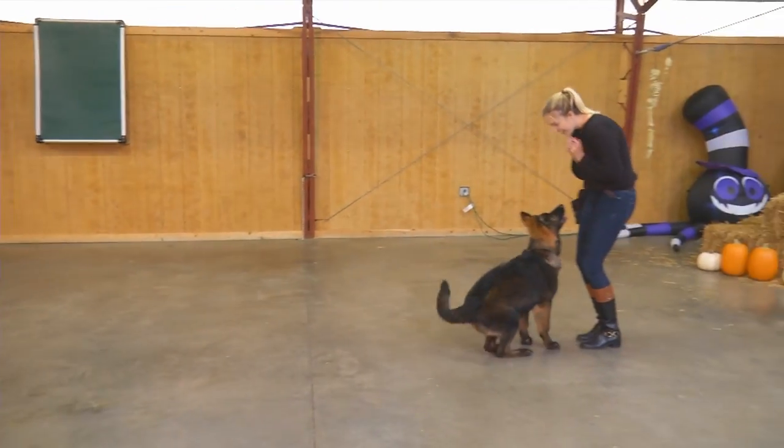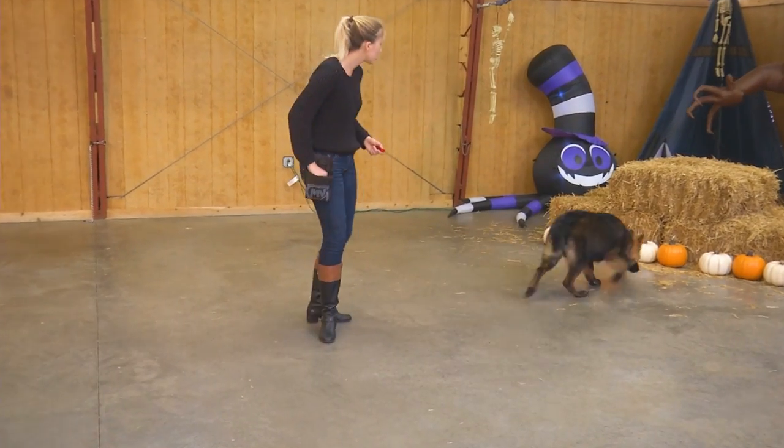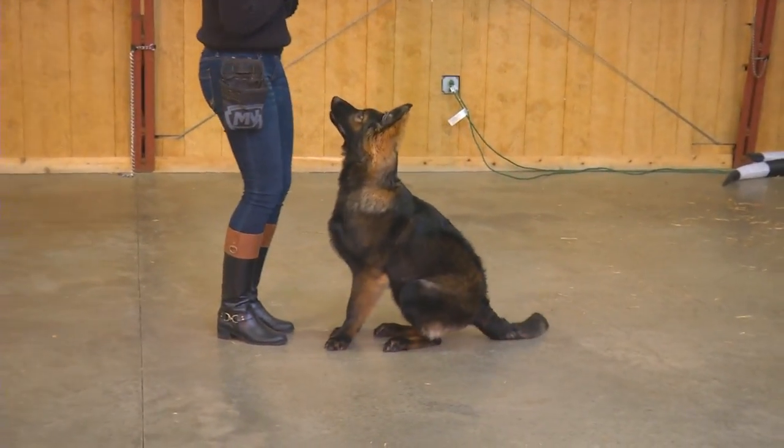Six and a half months old, very willing to please. He's going to be an upper middle sized dog, there's no doubt about that. He sees something he wants to check out, but he comes when he's called — no problem there.